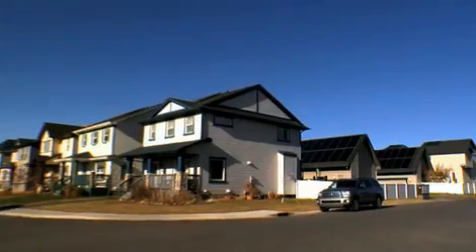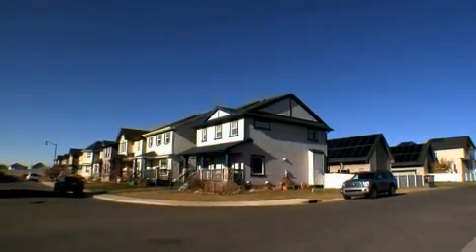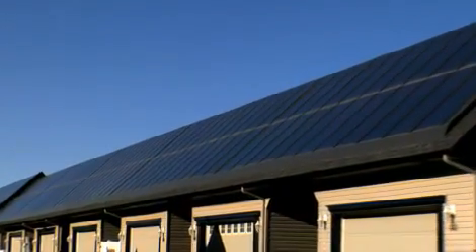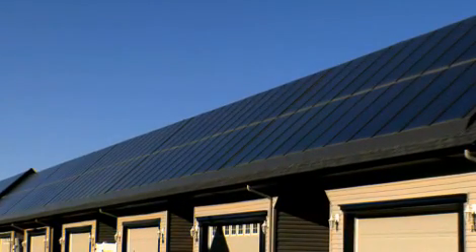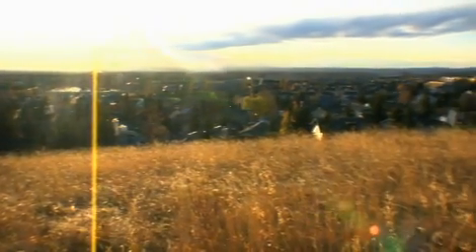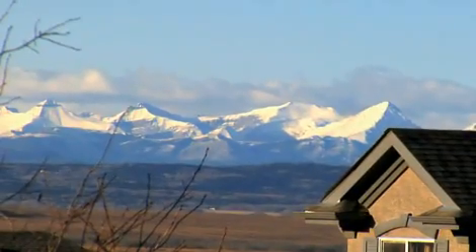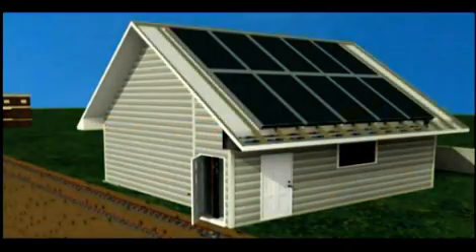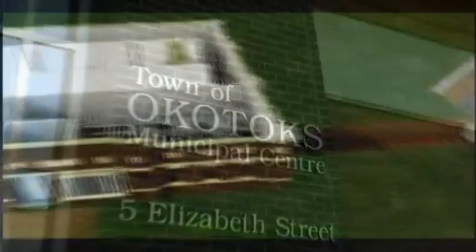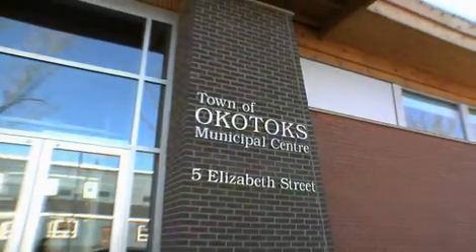The benefit that this project will have for future generations is to help encourage utility companies to look at solar energy for future communities and future buildings. Summer sun. Winter heat. Thanks to a completely new way of storing solar energy in large quantities, Okotoks turned a bold dream into a comfy reality.